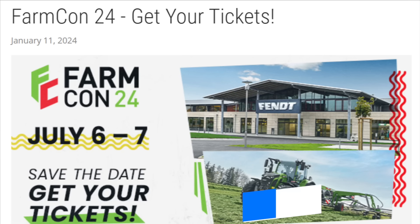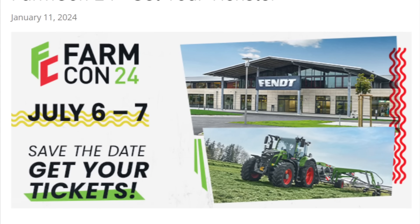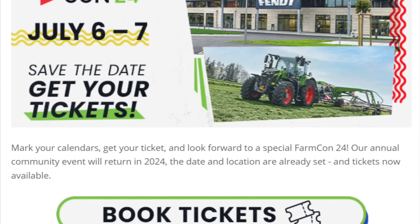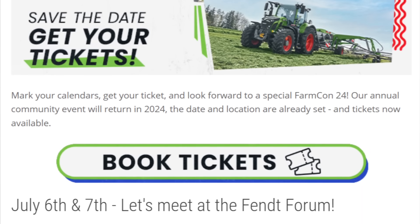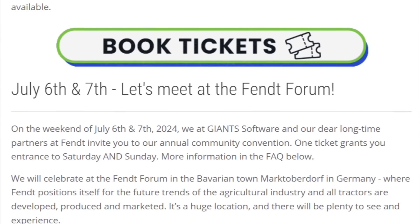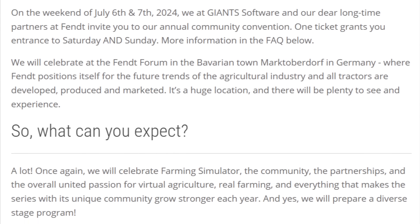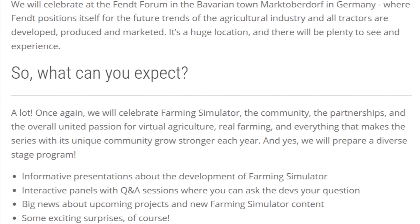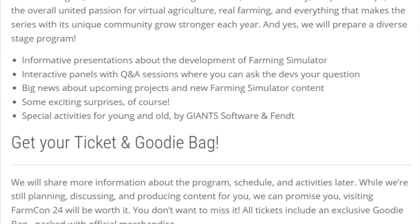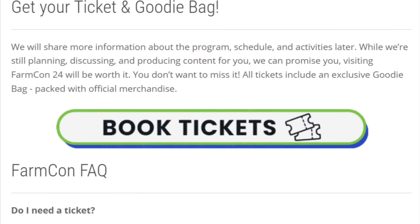Giants Software have also dropped a press release talking about this year's FarmCon, which will be held at Fendt in Marktoberdorf, Germany on Saturday and Sunday, July 6th and 7th. The main speakers revealed include Christian Amann (CEO), Stefan (Head of Publishing), Manuel Leitner (gameplay lead programmer), and Stefan Mares (lead integrator). Giants promises an in-depth look at what's to come — which we all expect to include the next Farming Simulator game, possibly Farm Sim 25. FarmCon 24 will also host the FSL End Season 5 World Championships, with games starting at 4 p.m. local time on Saturday July 6th, which is 3 p.m. UK, 10 a.m. Eastern, 7 a.m. Pacific.